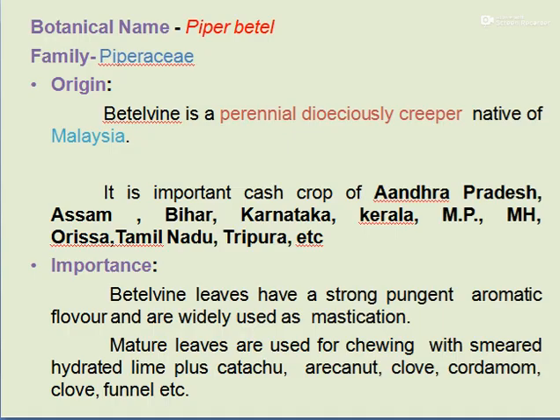The botanical name of Betelwine is Piper Betle, under the family Piperaceae. The origin of Betelwine is Malaysia. Betelwine is a perennial and dioecious creeper or vine.